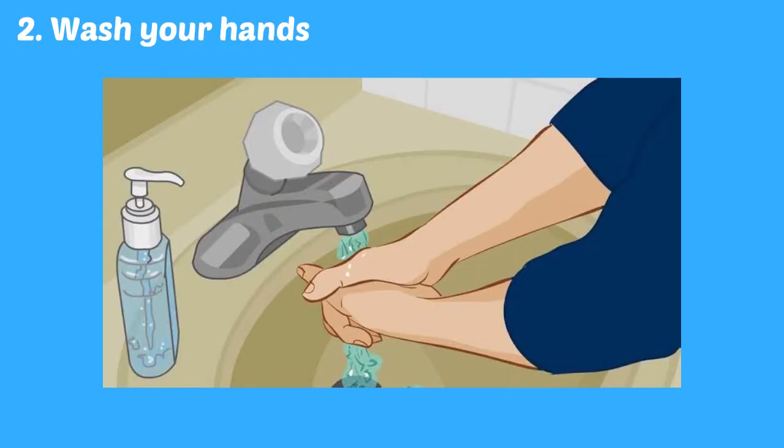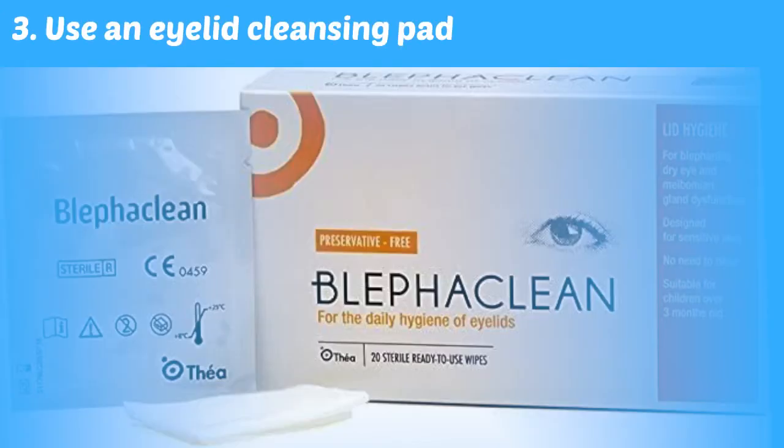Wash your hands before and after touching the stye, and don't share your towels or washcloths with others. Premoistened eyelid cleansing pads are another option — you can find these non-prescription items in most drugstores.